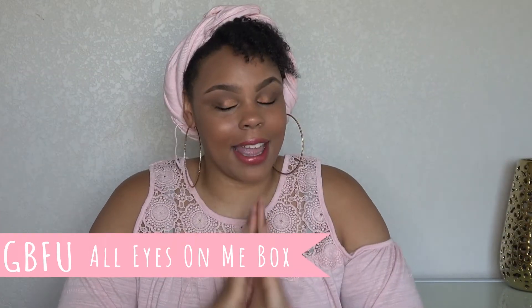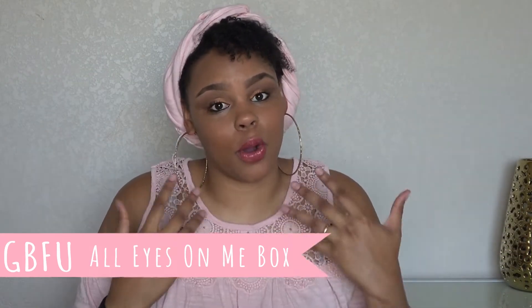Hey guys, it's your girl Malika and I'm back with another video. Today we're going to be showing you the Green Beauty For Us box, All Eyes On Me, and a mini review because I have had a chance to use this. I'm pretty sure by now you guys have seen an unboxing and everything, but I'm just going to jump right into it and show you guys these products. I've been able to use these products, so I'm very excited.